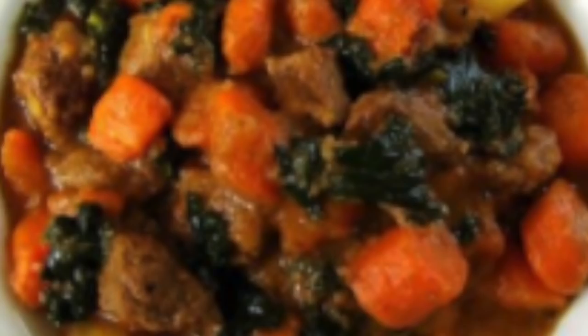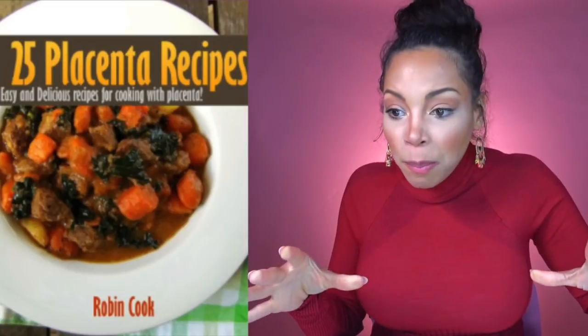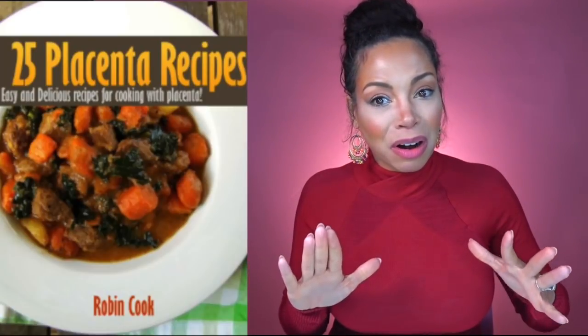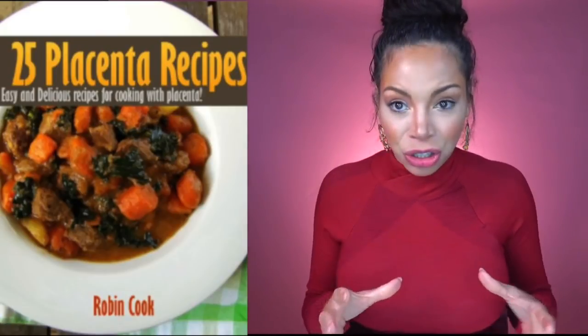But what is this picture? What part is the placenta? Is it the brown part? Is it the black part? Is it the stew on the bottom? I want to believe in my heart of hearts that the orange part are carrots. This is the most unappetizing picture you could possibly put on a cookbook. And then you top it off with the word 'placenta.' I need some water. I am triggered.